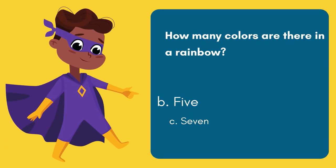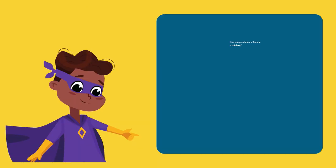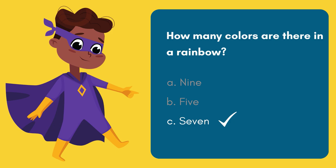Question 2. How many colors are there in a rainbow? Option A: 9. Option B: 5. Option C: 7. 5, 4, 3, 2, 1! And the answer is Option C — 7.